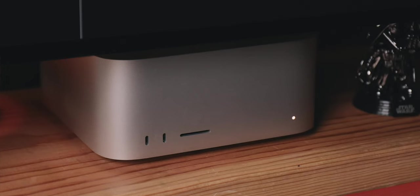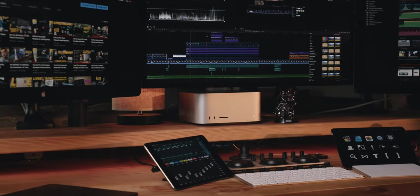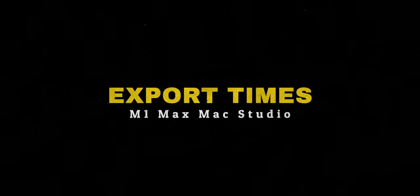With the Mac Studio I'm editing exclusively from the internal 2TB drive, and that was by design. I would have preferred the 4TB internal SSD but the 2TB was better for the bottom line. I knew my on-average 100-gigabyte YouTube projects would be fine paired with the 2TB SSD, and they have been — no complaints there.